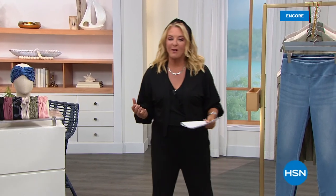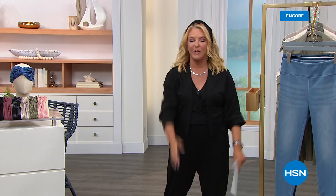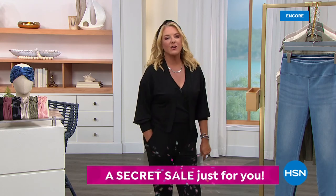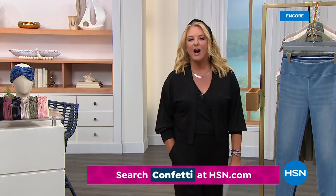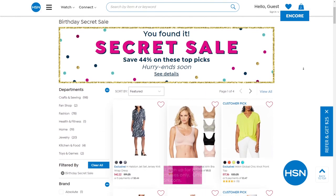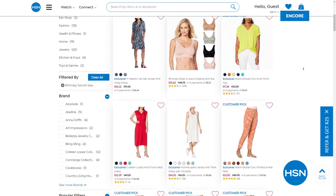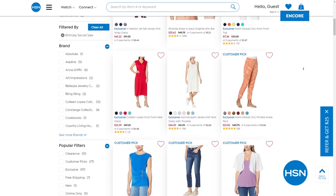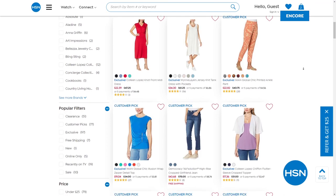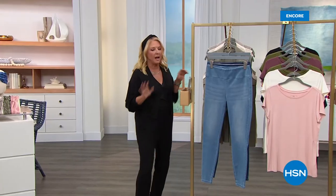You're watching HSN. I'm Suzanne Runyon, and indeed it is our birthday — actually all month long. We have really cool surprises happening all month long, including a secret sale. HSN is giving you something very special as we celebrate turning 44 this month — it's an online-only secret sale. Today the secret word is confetti. Get an additional 44% off HSN top pick items — all you have to do is go to hsn.com, type in the word confetti, and it will reveal our birthday bash secret sale. Act quick because the sales are only good for a limited time.